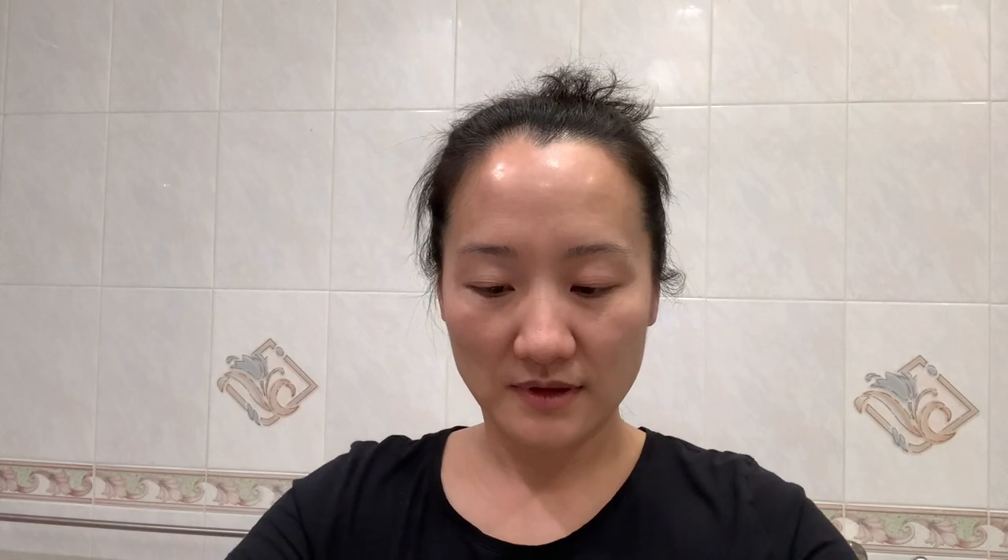First thing first, we've got to clean our face. For cleansing today I'm using the La Mer cleansing foam. This is how much I use, and of course I'm going to wet my face a little bit and scrub using the Mary Kay roller.